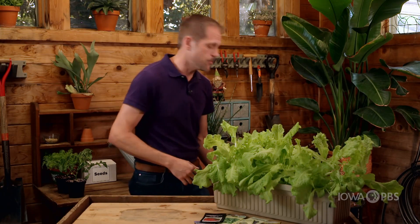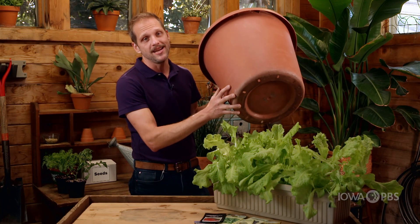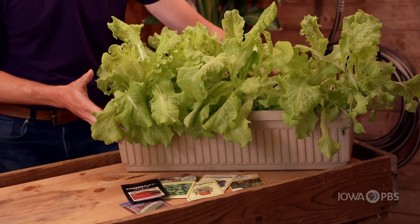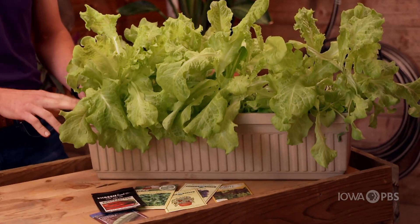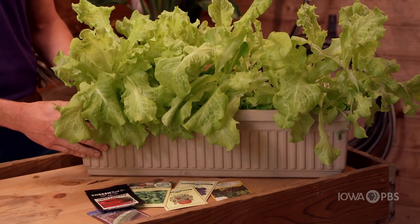Once we know what we're going to be growing in our containers, we need to pick the right container. In most cases, as large as we can get it is what we want to do — even as big as this one would be great. They can be any kind of material from terracotta to glazed, or plastic, or things like this window box here. Smaller vegetables like leafy greens or herbs can do well in smaller containers or things like a window box.